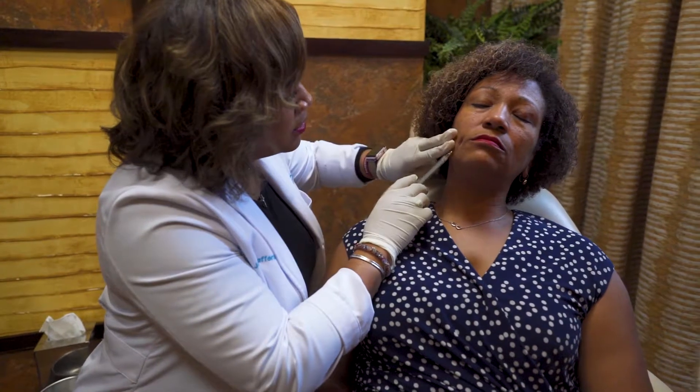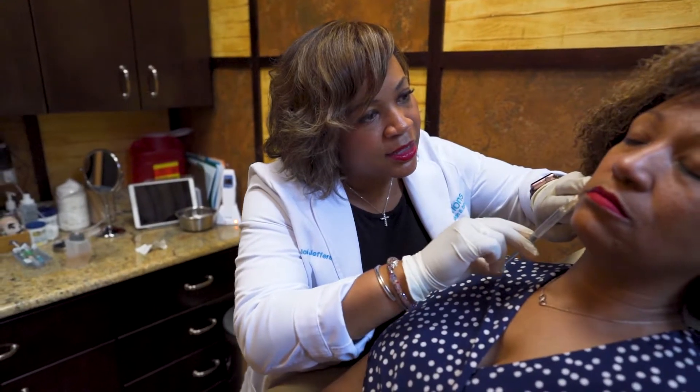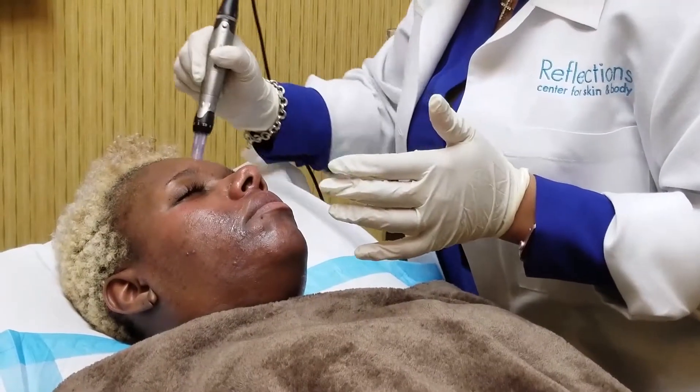Why do we break skin color into several different skin types? The important reason is to reduce the complications that can arise for those of darker skin hue. Skin types 4 through 6 tend to be more at risk of complications including hypopigmentation, which is lightening of the skin, hyperpigmentation, which is darkening of the skin, and scarring which can lead to keloid formation if inappropriate lasers are selected. We choose each laser specifically for your skin color based on the wavelength and the energy setting to reduce those risks.